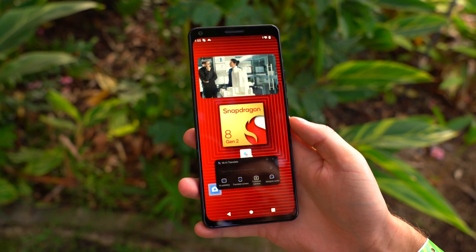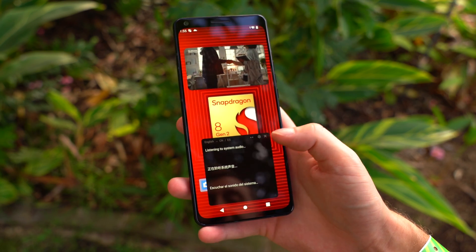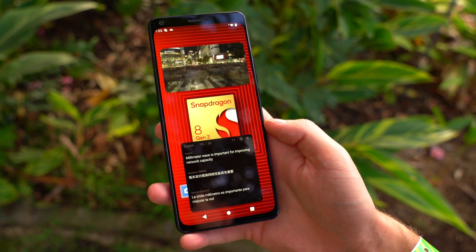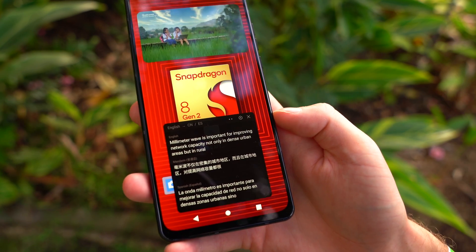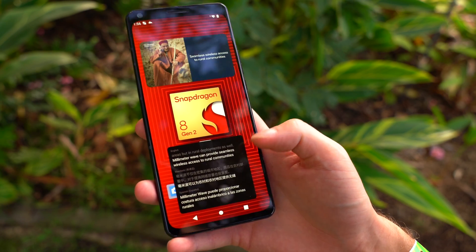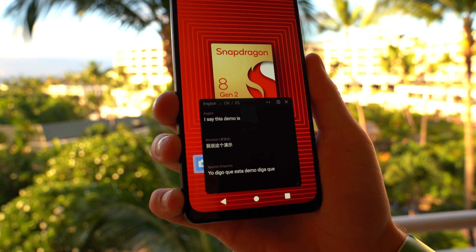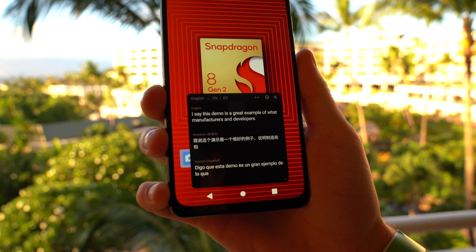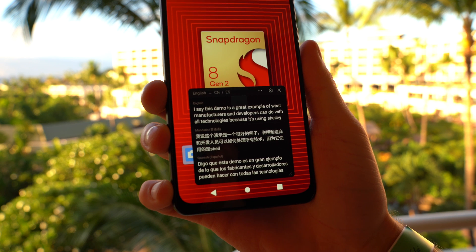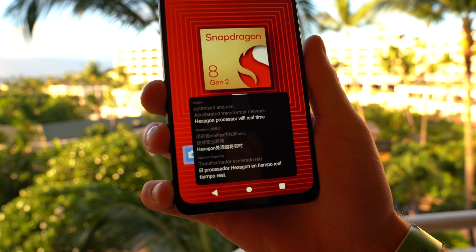This on-device AI also works with system audio. With a video playing up at the top, I'm going to go to AI subtitles — it's listening to system audio and translating that in real time in two different languages. So it really expands the possibilities of what can be translated in real time. This is all on device. This demo is a great example of what manufacturers and developers can do with Qualcomm's technologies, because it's using Xiaomi's optimized and accelerated transformer network on the Hexagon processor for real-time on-device translation and transcription.